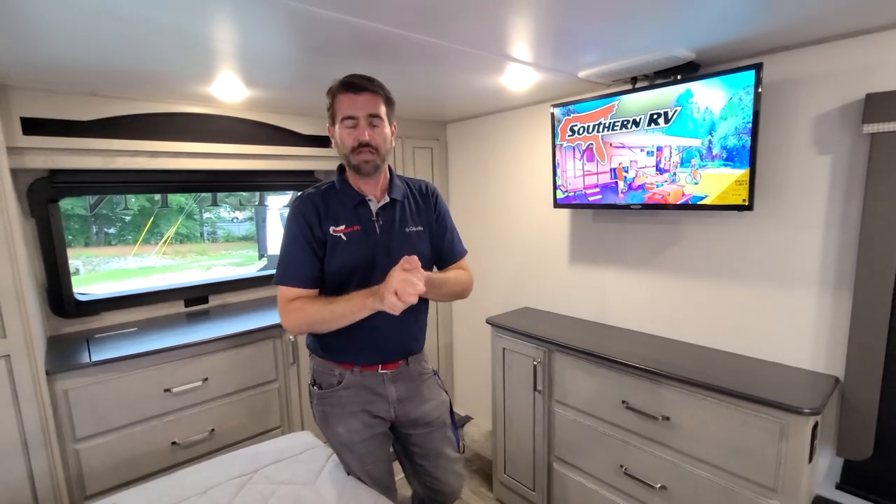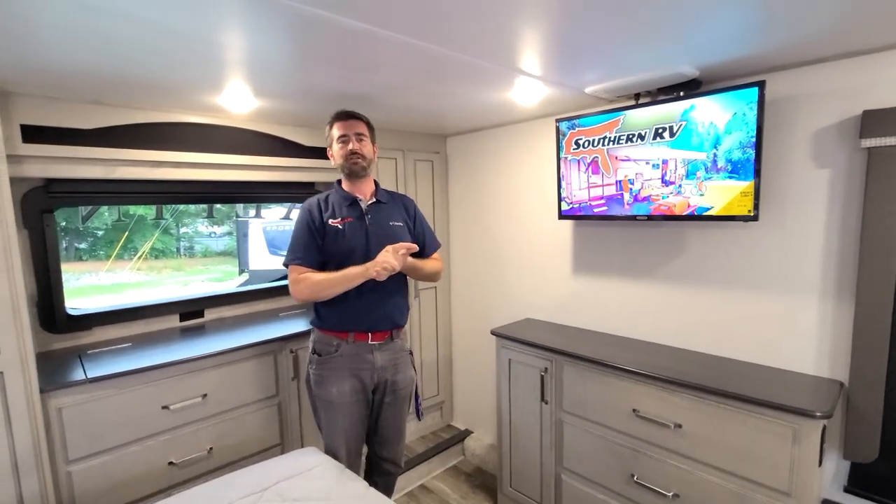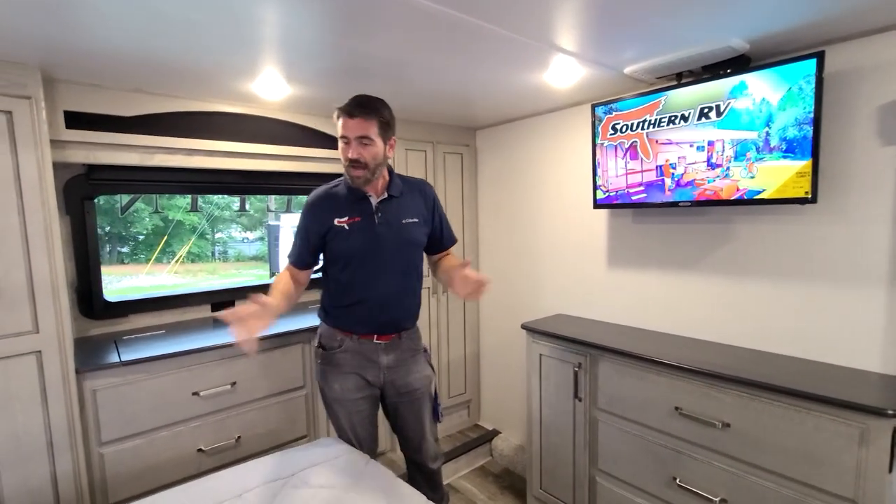Let's wrap it up. This thing is super residential and it's got all the touches you need to be full time. I hope you really enjoyed this tour of the 3650RL. Until next time, happy camping!